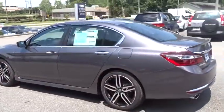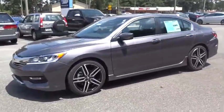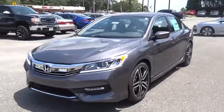Traction control. Stability control. Keyless entry. Steering wheel audio controls. Anti-lock braking system. Backup camera. Leather-wrapped steering wheel. Bluetooth.